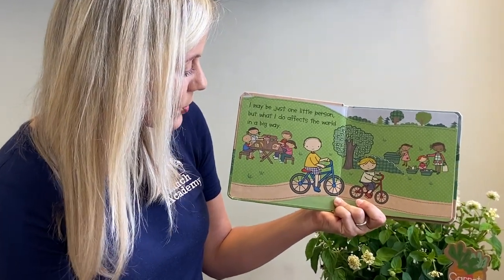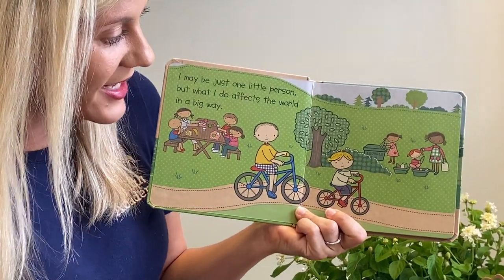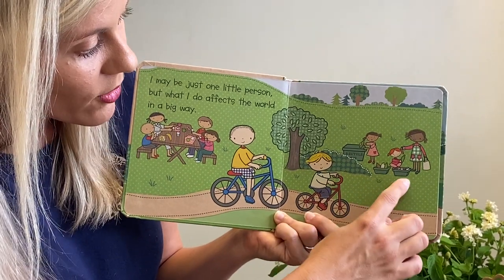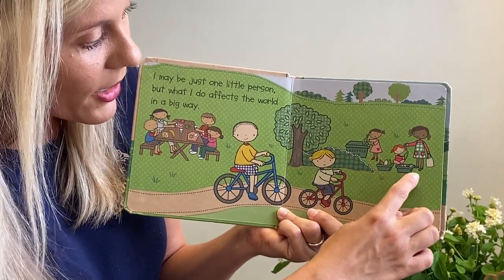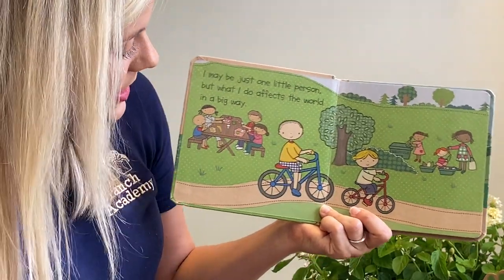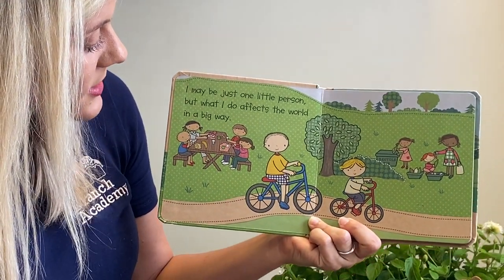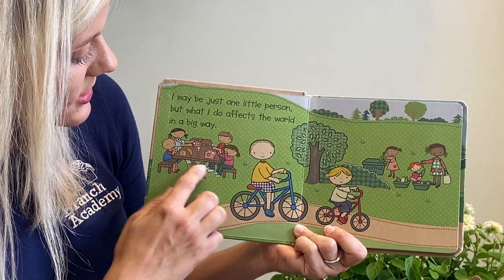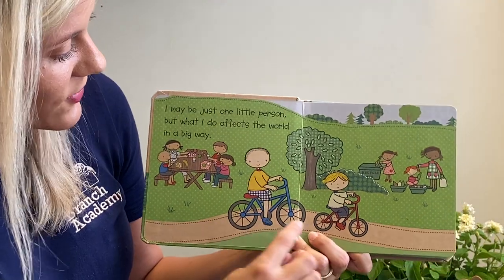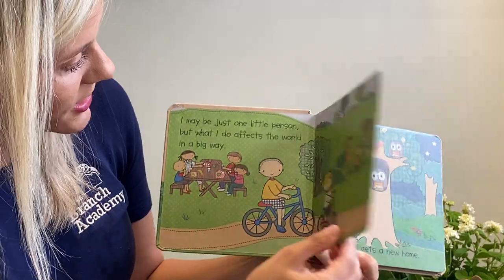I may just be one little person, but what I do affects the world in a big way. Over here there are friends recycling — they have a recycling bin and they're sorting items: some glass bottles and some cans. And on this side, these friends are using reusable sandwich holders and snack bags. I love how these friends are riding their bikes, getting exercise and spending time together.